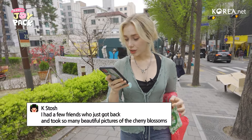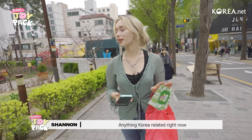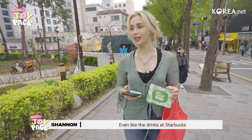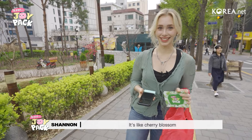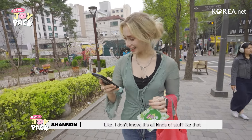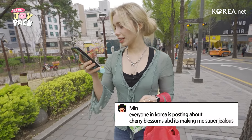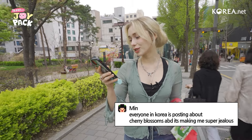I had a few friends who just got back and took so many beautiful pictures of the cherry blossoms. Anything Korea-related right now is going to be cherry blossom themed, even like the drinks at Starbucks. It's like cherry blossom matcha milkshake — all kinds of stuff like that. So I definitely feel where you're coming from.